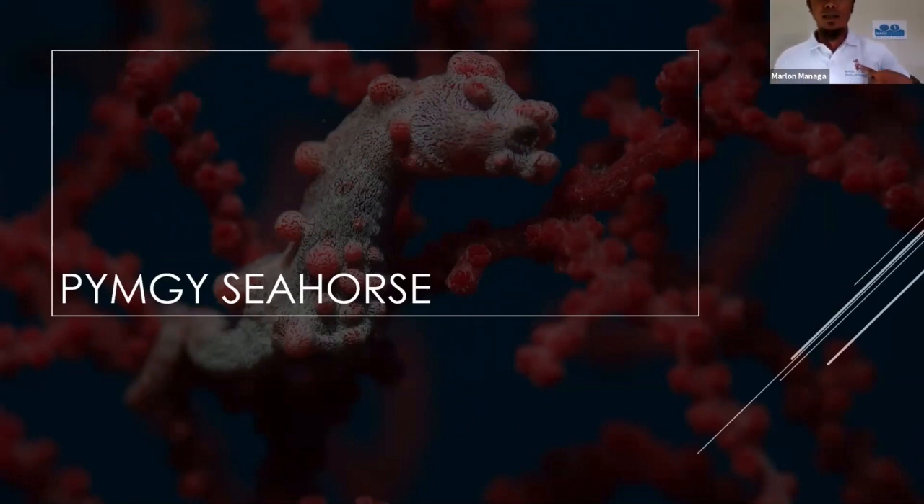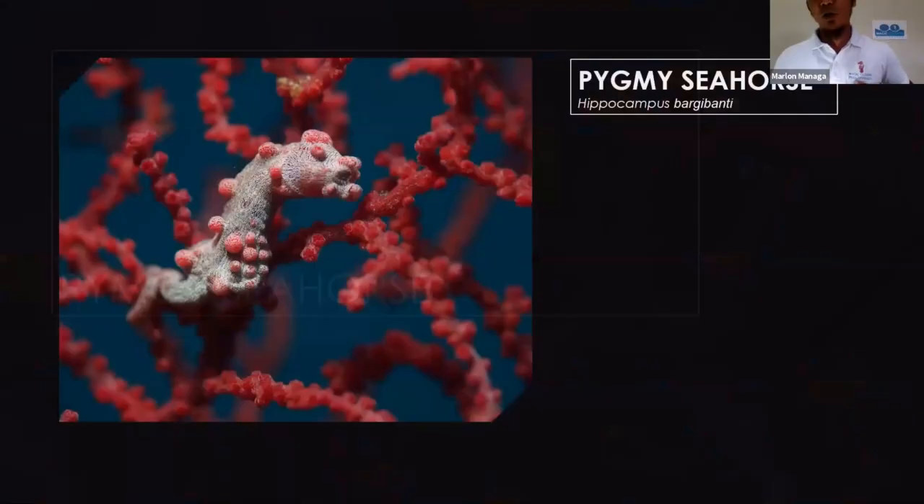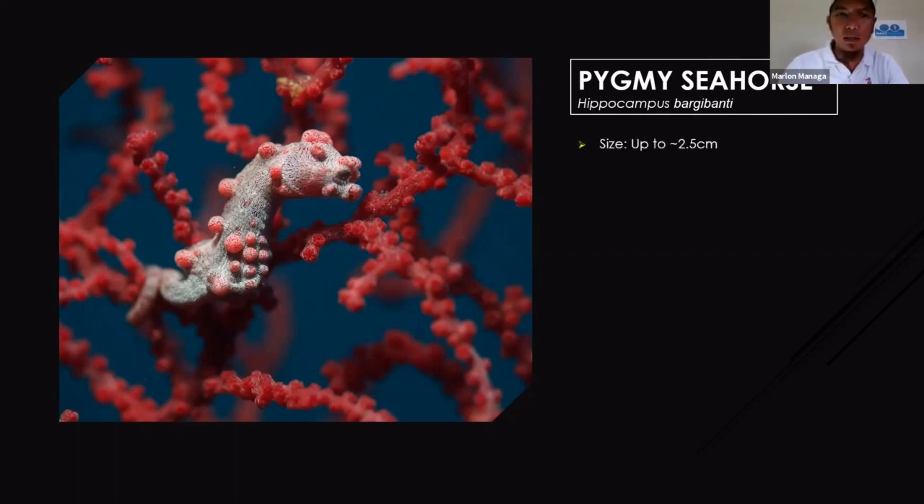The Pygmy Seahorse is our logo from Magic Oceans Dive Resort. Our sister resort in Cebu, Magic Island Dive Resort, has the mandarin fish. This is the Hippocampus bargibanti — a very beautiful creature underwater. The size of Hippocampus bargibanti can reach up to around 2.5 centimeters, still considered very small compared to the Shaundeship at less than one centimeter. Most of the time you can find them in seafans, sometimes as small as 0.7 centimeters.